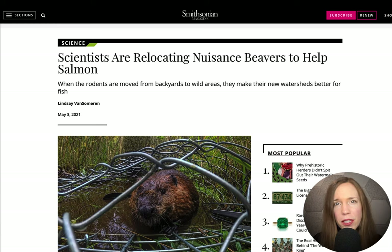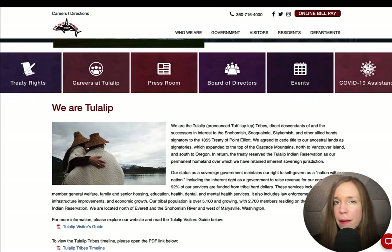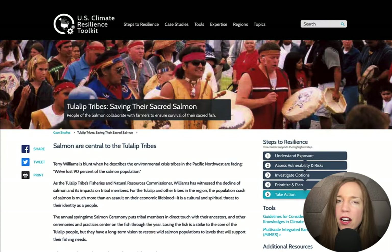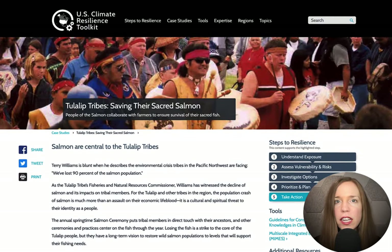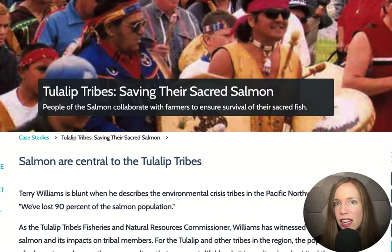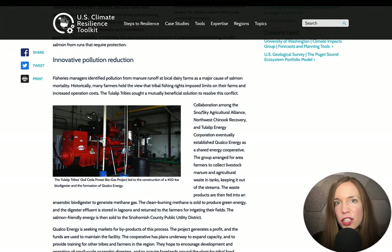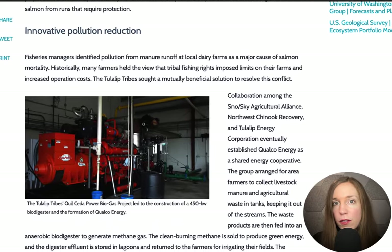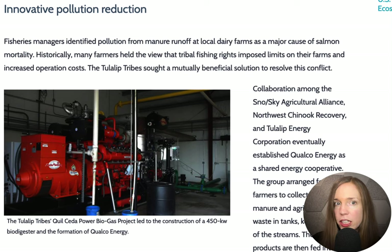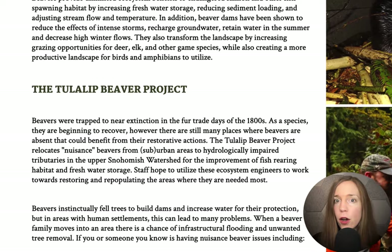Not every community is hostile to beavers. The Tulalip tribe, or the people of the salmon, have lived in the Puget Sound area for thousands of years. Salmon are sacred to the Tulalip, so they are doing perhaps more than anyone else to stem the collapse of Puget Sound's wild population. Their efforts include raising salmon in several trial fisheries, collecting water pollutants such as manure and agricultural waste from the surrounding area and converting it to bioenergy, and reintroducing beaver to the greater Skykomish river basin.